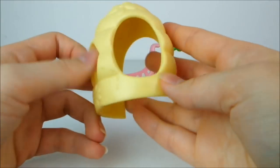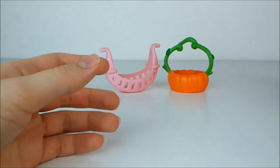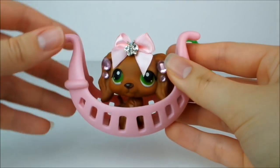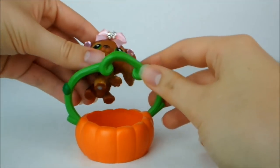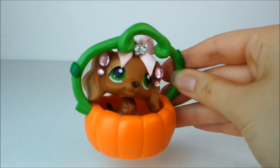Some kind of beehive accessory with pretty pink flowers on it. What looks like some kind of LPS hammock — I think that could look pretty cute in a bedroom. And lastly we have some kind of pumpkin. Let's see if I can get my mascot in there — it's a bit of a squeeze but there we go. Huzzah!